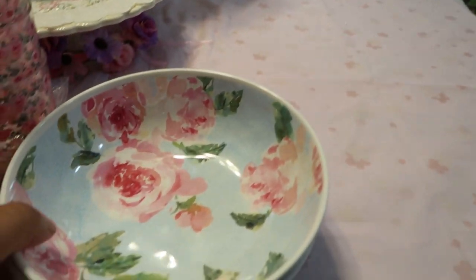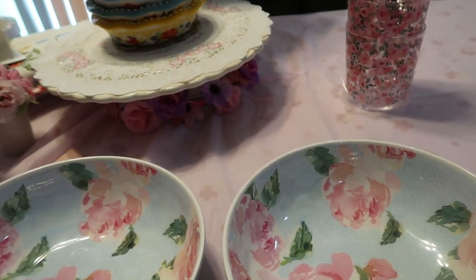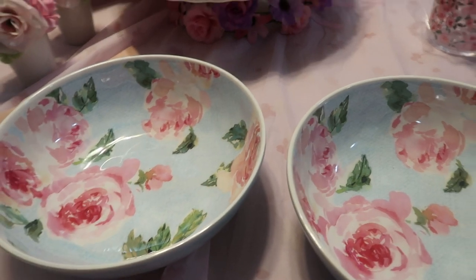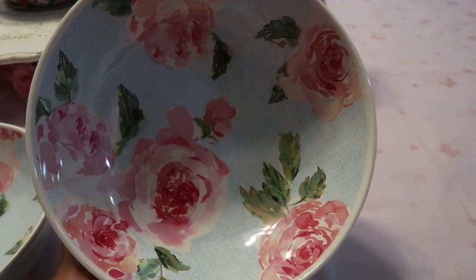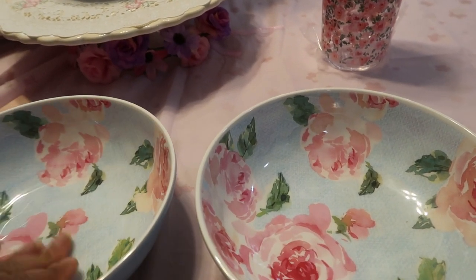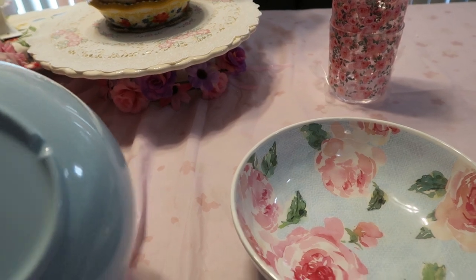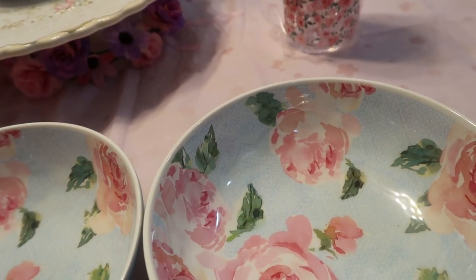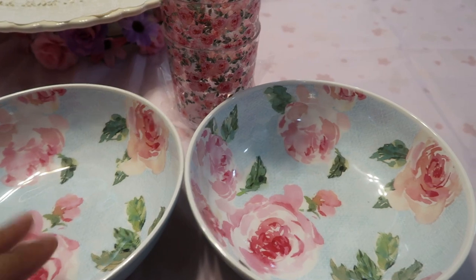Last but not least to complete the Sur La Table haul — I also got these bowls at half price, and I love them. You can serve these with different nuts, salads, or snacks. Really cute for a dinner party or tea party. You can mix melamine, porcelain, and ceramic together — be creative. If you go online, there is a whole set called The Rose, and those cups go with this — they come with melamine plates, the bowls, all of that. I just got these two pieces, and that completes everything for the Sur La Table portion.